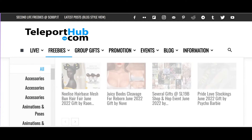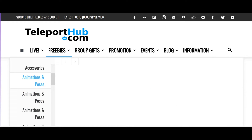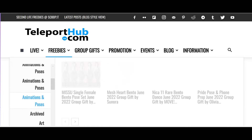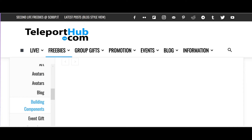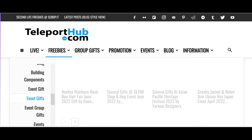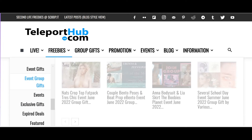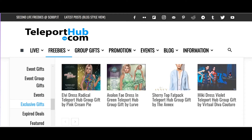If you click on free, then they have all accessories, animations and poses, archived, art, avatars, blog, building components, event gifts, events, exclusive gifts.